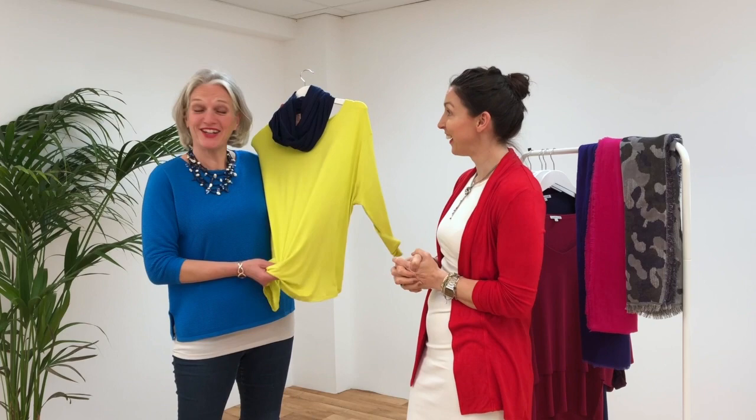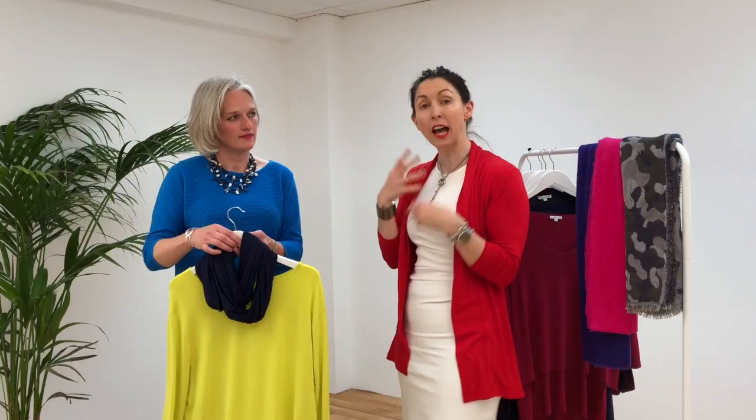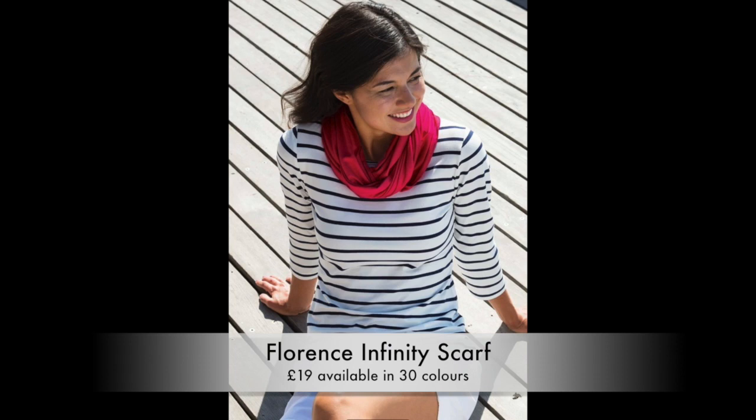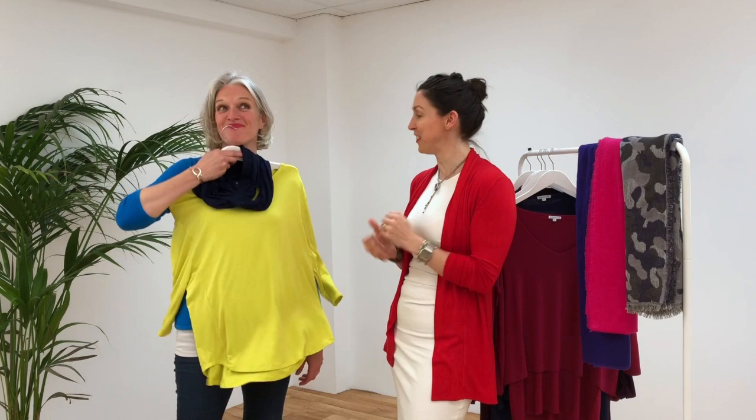The last outfit comes back to the casual side, and we loved it for the color — we saw how amazing Louise looks in vibrant colors and wanted to push her a little out of her comfort zone. This is the Tasha top, layered over a longer vest top to give structure and support around the tummy area. We've added in a navy blue Florence infinity scarf to break up the expansive yellow so she can enjoy the splash of color without feeling too intimidated by it.